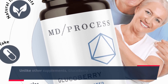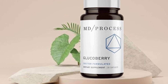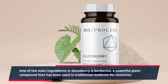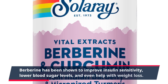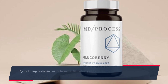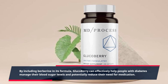Unlike other supplements, Glucoberry doesn't just mask the symptoms of diabetes, but it actually addresses the root cause of the problem. One of the main ingredients in Glucoberry is berberine, a powerful plant compound that has been used in traditional medicine for centuries. Berberine has been shown to improve insulin sensitivity, lower blood sugar levels, and even help with weight loss. By including Berberine in its formula, Glucoberry can effectively help people with diabetes manage their blood sugar levels and potentially reduce their need for medication.